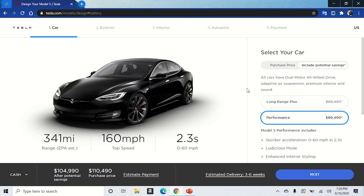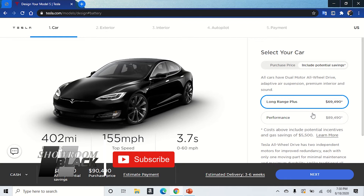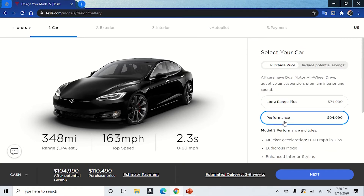All right, we're in the configure section. If we go with the Long Range Plus it brings us to $74,990 as mentioned. However, the 0 to 60 time and top speed change when we switch to the Performance package. The range decreases a little bit but the top speed increases and the 0 to 60 time stays the same, so we're going to go with Performance. For the Performance package, this will be $94,990 — $20,000 more.